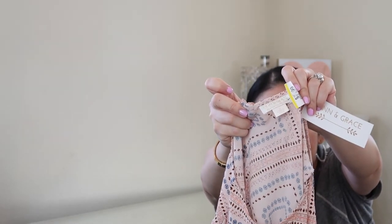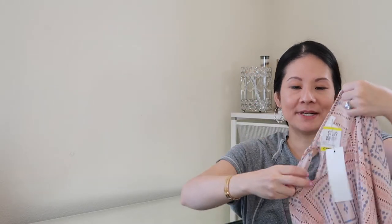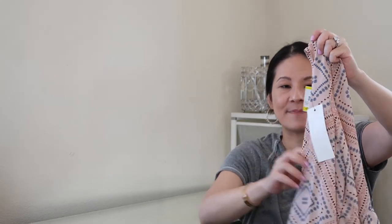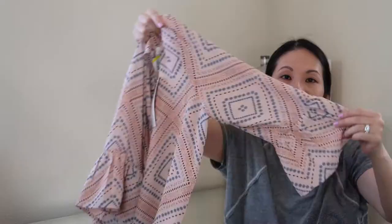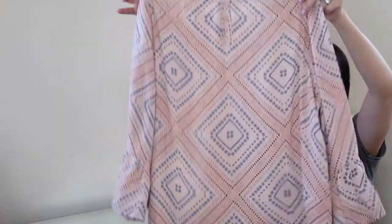The next item is from a brand I'm not familiar with — Finn and Grace, size small. If you know this brand, let me know! It's new with tags, which is always special, and was $7.99. It has a beautiful pink colorway with a similar cuff detail to the last blouse — just a really nice basic blouse perfect for work. If it doesn't sell well on Poshmark, I may just keep it for myself; you can pair a lot of great bottoms with it.